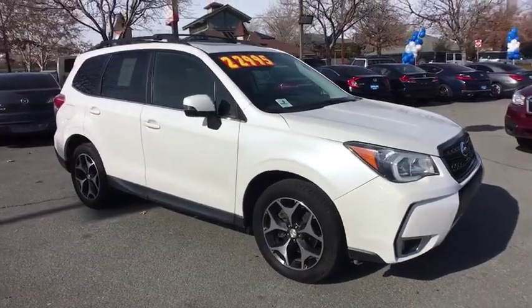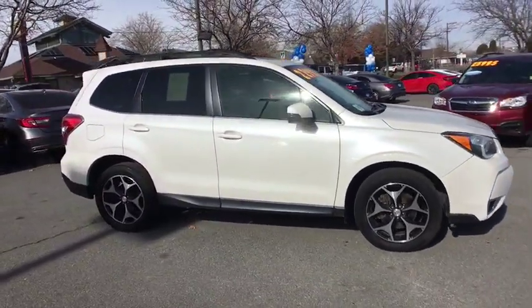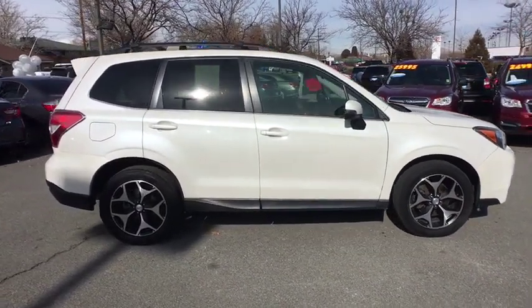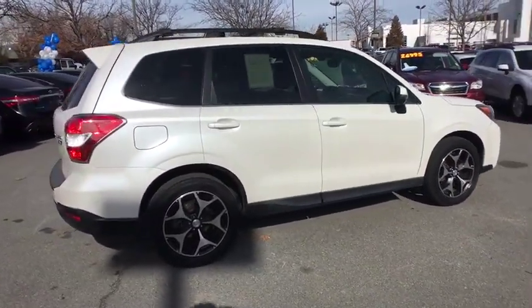The 2014 Subaru Forester. The Subaru Forester is a sensible, practical and affordable vehicle. It has an impressive, comfortable ride and handles well.